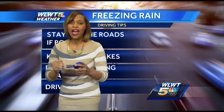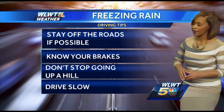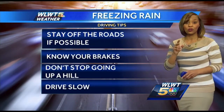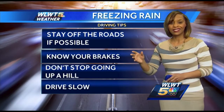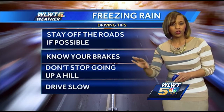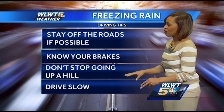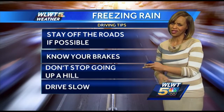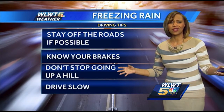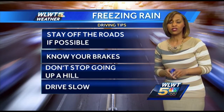So if we run into this situation again — after all, it is winter — I want to give you a few freezing rain driving tips. Tip number one: stay off the road if possible. Tip number two: know your brakes. Tip number three: don't stop if you're going up a hill — you don't want to use those brakes too often. And the final tip: drive slow. We still have a lot left in winter, so whenever we see this wintry precipitation we call freezing rain, make sure you use caution.